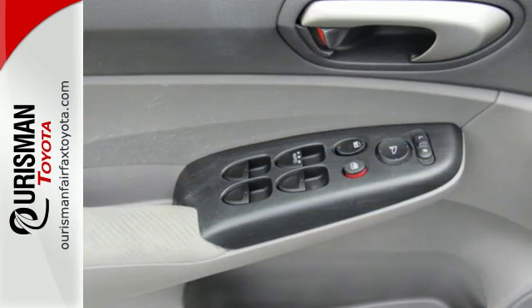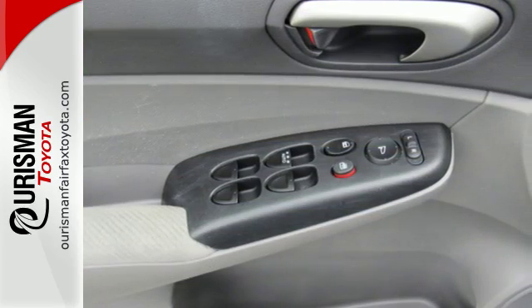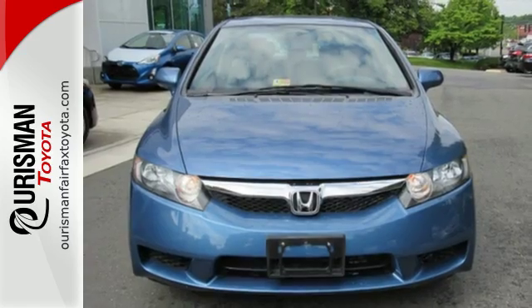The Civic gives you so much for so little with incredible performance, spacious interior, and the best crash test rating in its class.